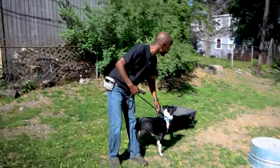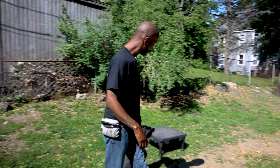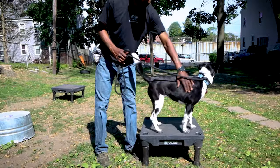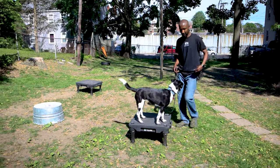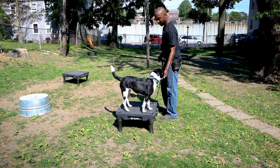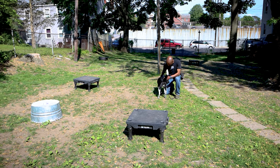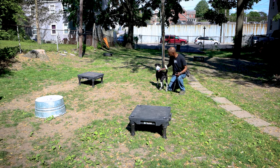First thing we do whenever we give a command, we want to make sure we're clear to the dog. So: Orca, place. I point to the box and I make tension on the leash until she arrives on the box — all four paws. Excellent. Then I release my tension and I can reward her with food. Good job Orca. When it's time for her to come off the box, I let her know by saying 'okay' and showing my hands to her.